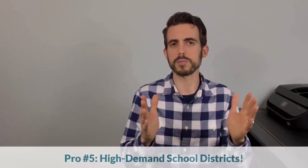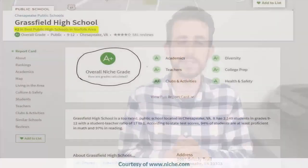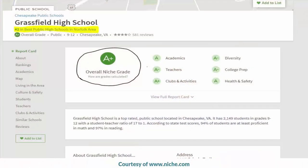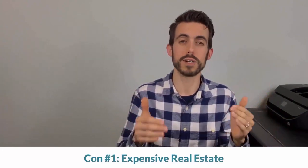The biggest pro really is awesome schools. Grassfield, Great Bridge, Hickory — probably the three biggest and best. Grassfield is very highly ranked. If you're coming to South Chesapeake, you're often coming here for the school district. But in all those pros, it equals the con — it's highly priced to live here. The real estate prices are much higher. You're paying much more for the same house in Greenbrier and Great Bridge as you would in Western Branch and other parts of Chesapeake.